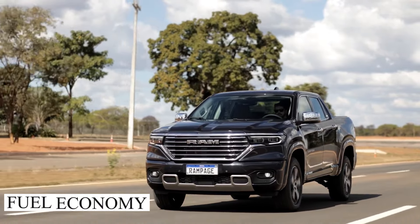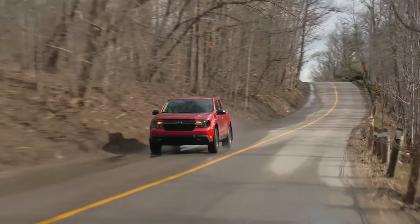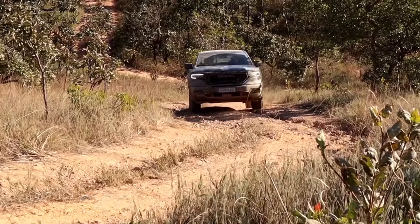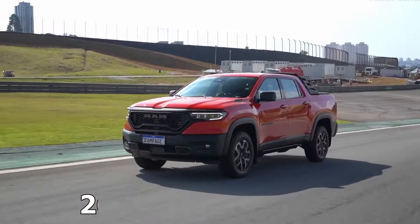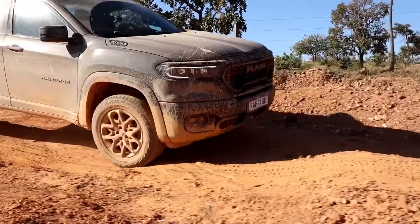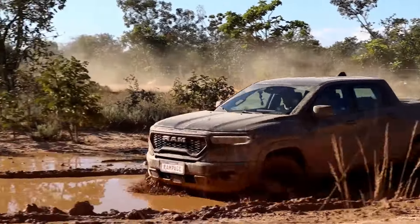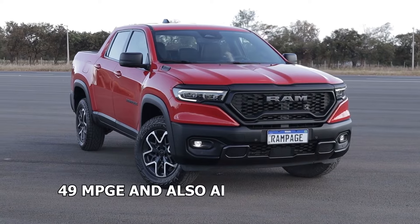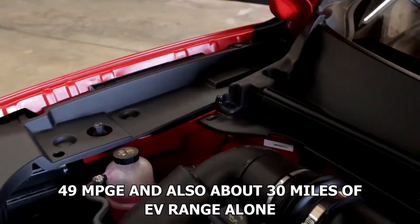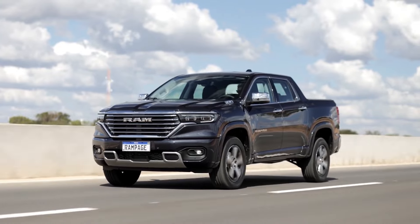The fuel economy of the all-new Ram Rampage is expected to be quite good — in the same fashion as the Ford Maverick, or even better. The numbers should be around 24 mpg in the city, 30 mpg on the highway, and 26 mpg combined for the standard version. For the hybrid, these numbers are expected to rise to 40 mpg combined. The plug-in hybrid version should get at least 49 mpg and also about 30 miles of EV range alone — really impressive considering you have both the practicality of a truck and the fuel economy of a compact car.